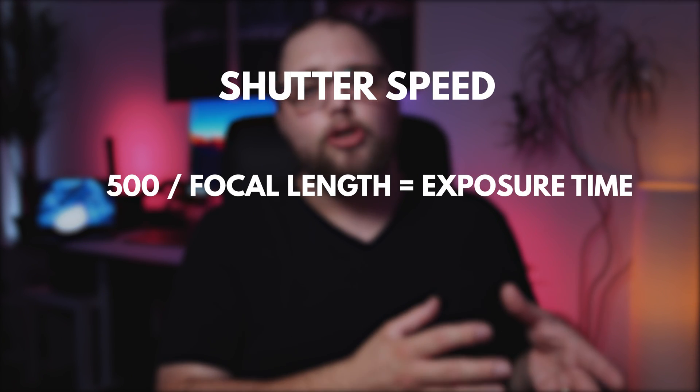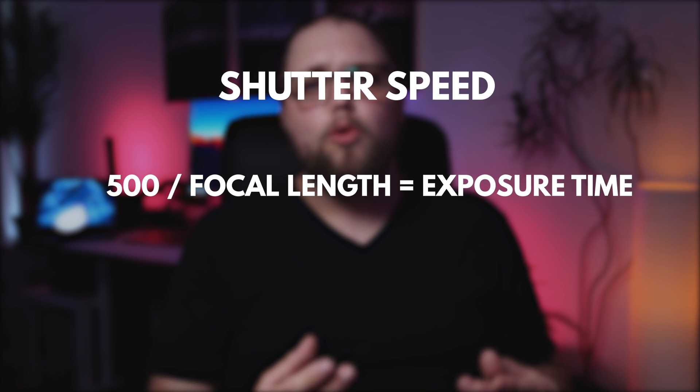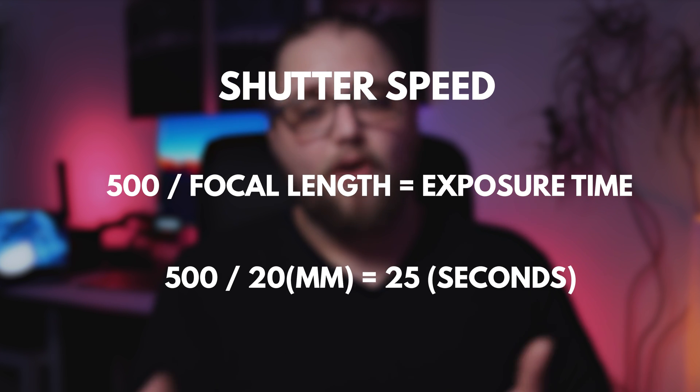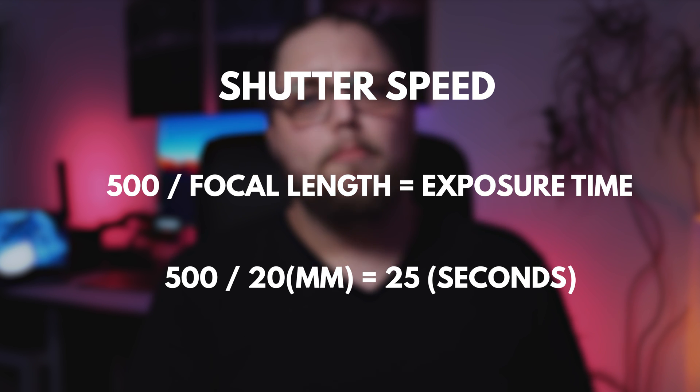In terms of shutter speed, generally we use the 500 rule, or some people like to use the 400 rule. What this means is you take 500 or 400 and divide it by the focal length you're using. So for example, if you're using a 20mm lens, you take 500 divided by 20, which is 25 — and that's the number of seconds you can expose the shot for before you get any smearing issues. I like to use the 400 rule just to be extra sure of sharp photos. Or use the 500 rule and bring it down slightly — so 25 seconds, I'd probably take it to 20 just to be safe.